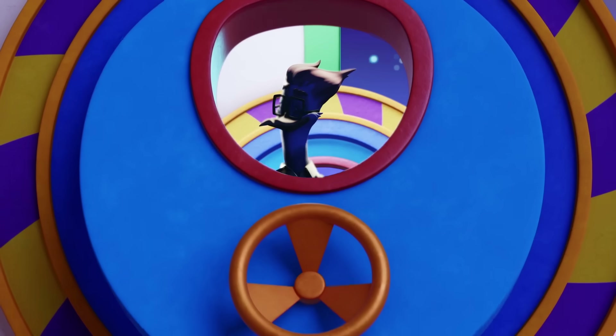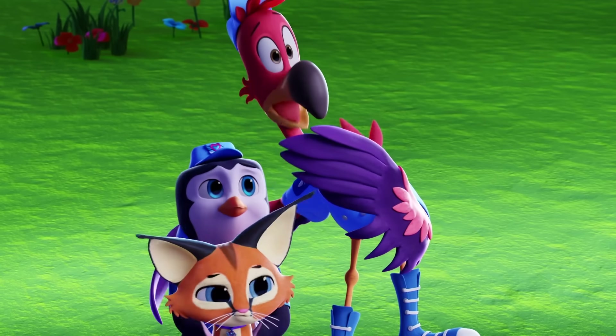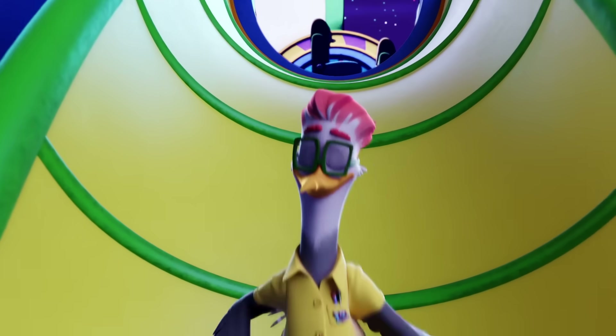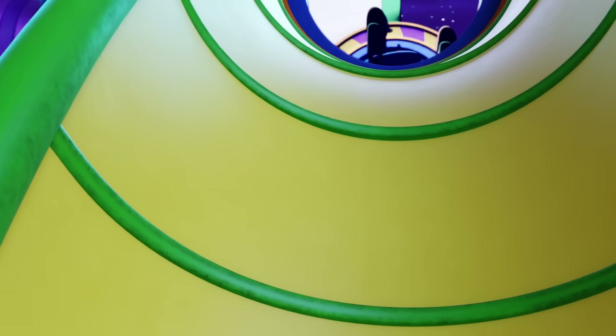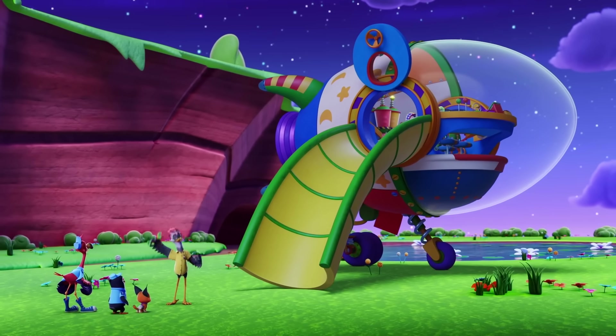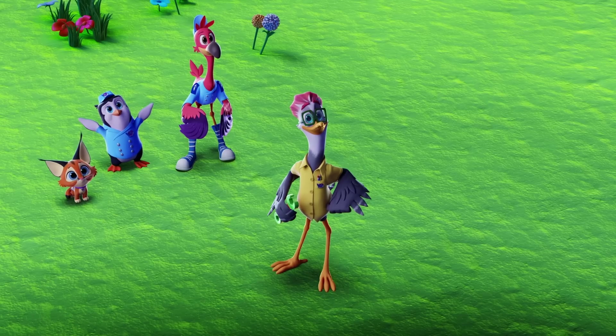Wow. Don't look now, but here comes a space bird — and he looks just like... Mr. Woodbird? Fellas, it is me. Behold my latest invention: the Spaceshipinator Moon Thousand! You built a spaceship, Mr. Woodbird?